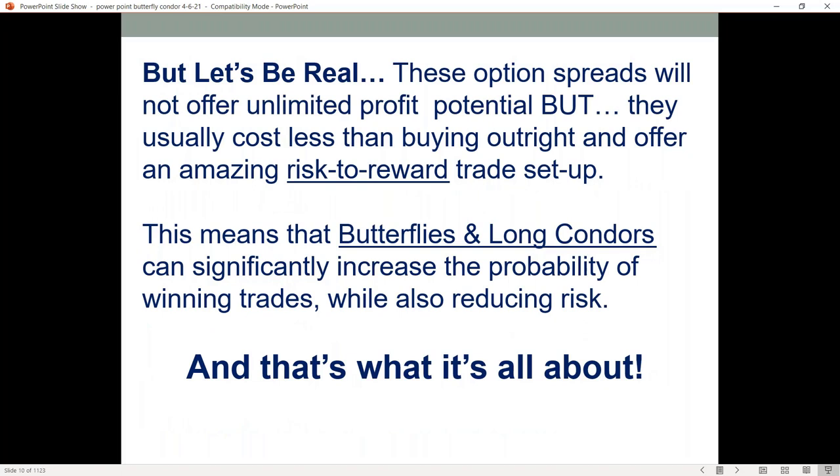These option spreads will not give you unlimited profit potential like just going out and buying calls, but they're usually going to cost you a lot less than buying outrights, and they're going to offer you an amazing risk/reward trade setup. The butterflies and long condors can significantly increase the probability of your winning trades while at the same time reducing your risk. I look at risk first and then what is my return potential on that risk.